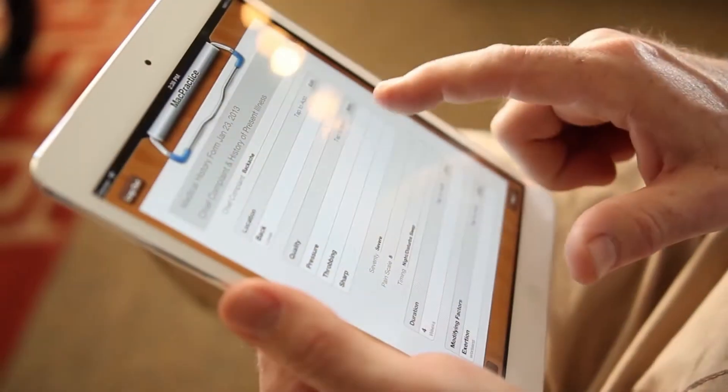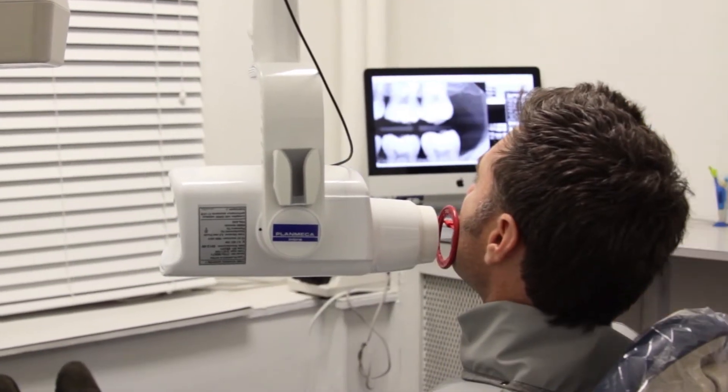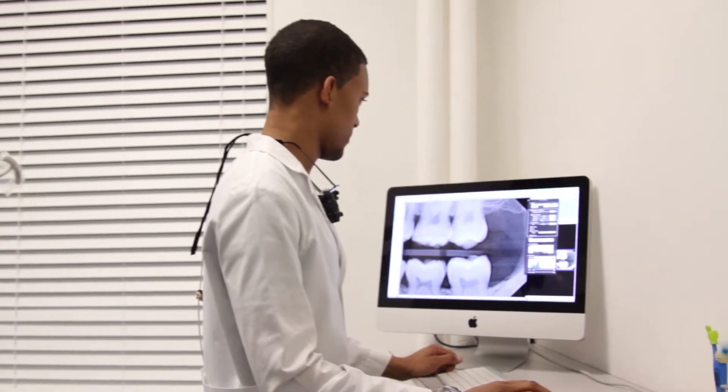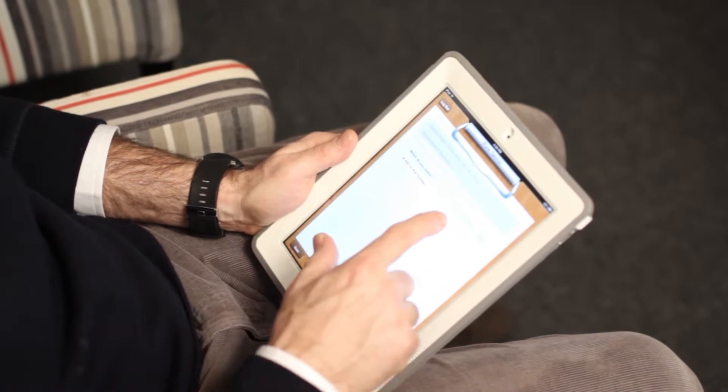Patients are really impressed when they come in and see that we have Macs everywhere. From the moment they arrive and see the iPads to all the iMacs in every room, they can tell that we're a really technologically advanced practice. We have nine Macs in the practice — from the front desk to the treatment rooms to the operatories. We also have iPads which patients love to use for filling out new patient information as well as consent forms. We are a MacPractice.